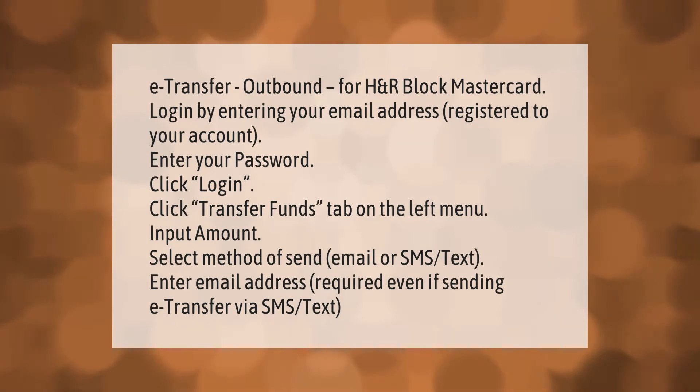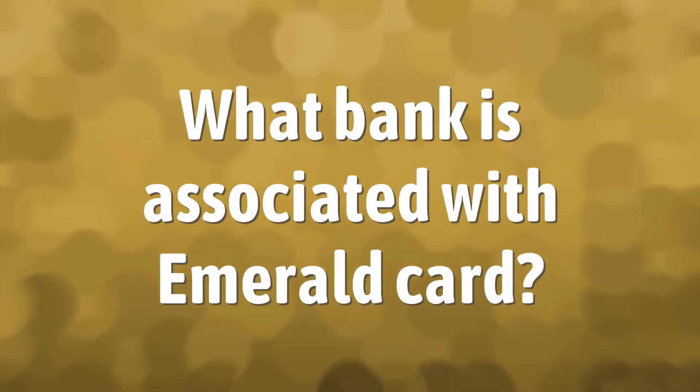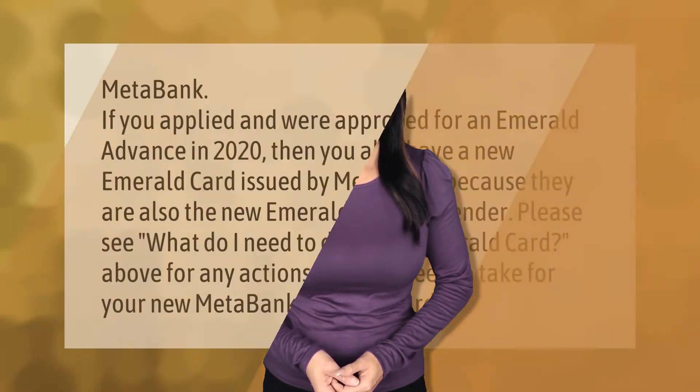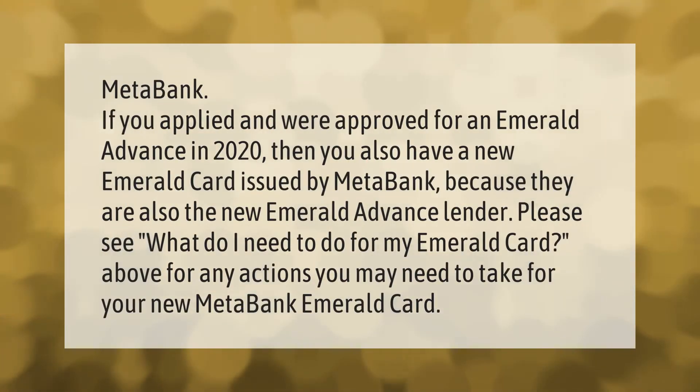Click the 'Transfer Funds' tab on the left menu. Input the amount and select your method of send — either email or SMS text. Note: an email address is required even if sending the e-transfer via SMS text.